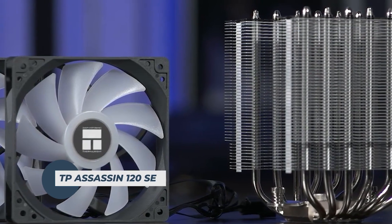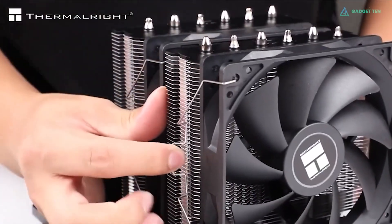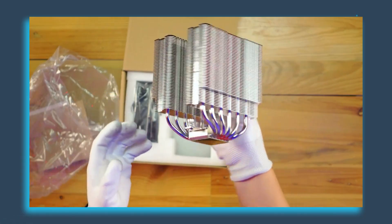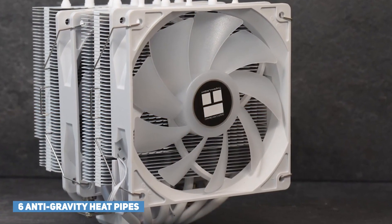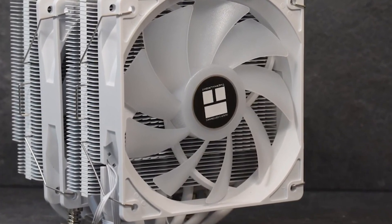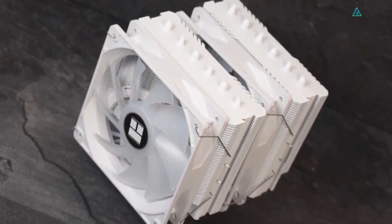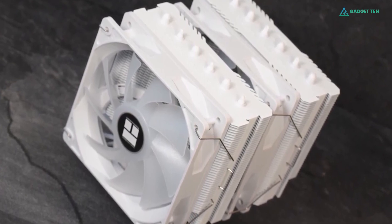Thermaltake Peerless Assassin 120 SE. With the Peerless Assassin 120 SE, Thermaltake didn't just take a conventional single-fan air cooler design and multiply it by a factor of two. The cooler sports six anti-gravity heat pipes, allowing it to cool CPUs effectively regardless of their orientation in a PC case. The Peerless Assassin 120 can provide cooling performance that comes close to the top-of-the-line air coolers on the market, making it the perfect option for anyone who wants to save some money.